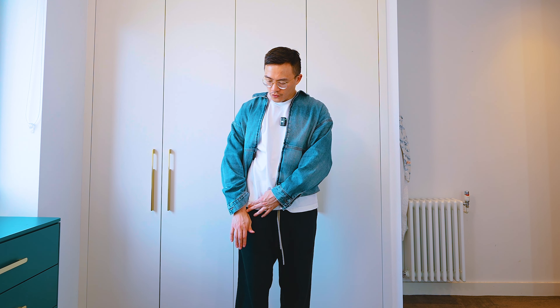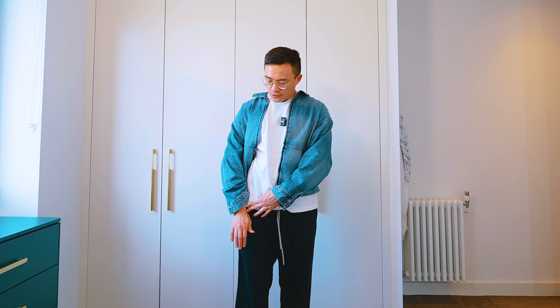So this denim jacket is a little bit weird because it's called the oversized denim jacket, but as you can see it's not very oversized at all — if anything I would say it should be called a cropped jacket. Part of the reason I wore a cropped t-shirt underneath is to show how ridiculously short this jacket is. This is a cropped t-shirt and if I extend my hands it goes up to my wrist, whereas this jacket is even shorter than that.